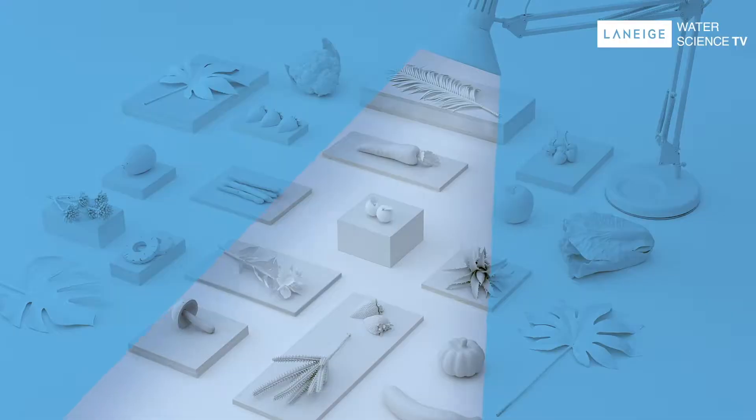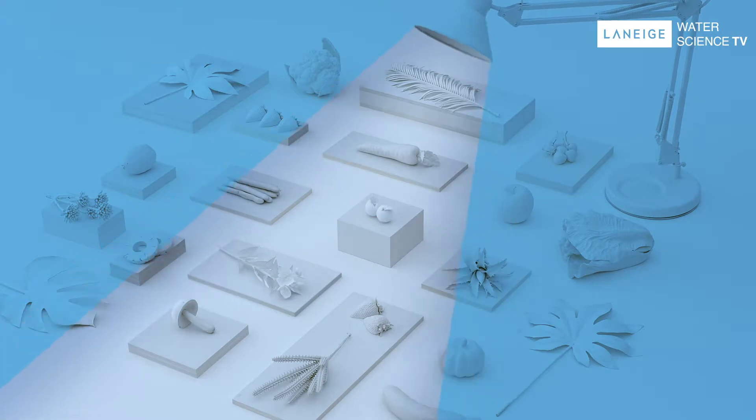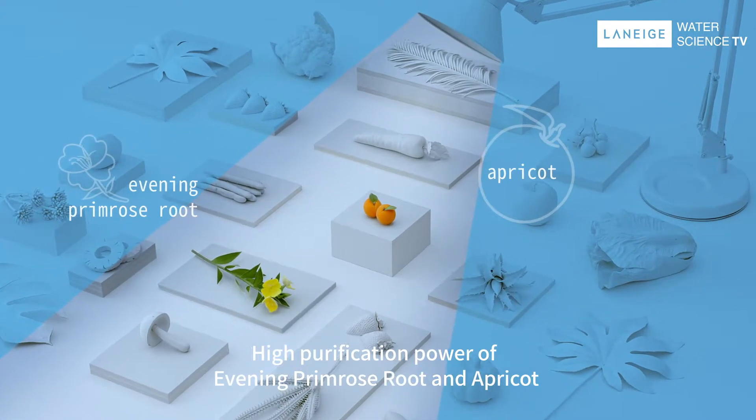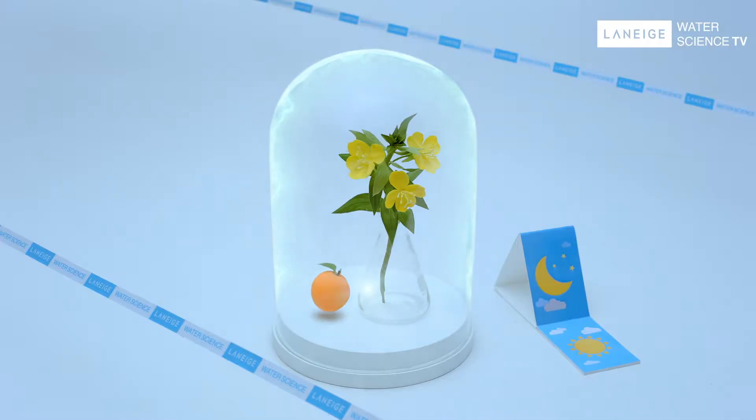Another clue: science. There has to be special ingredients that help purify dull skin. That's right! Evening primrose root and apricot — the two ingredients together create an amazing synergy.